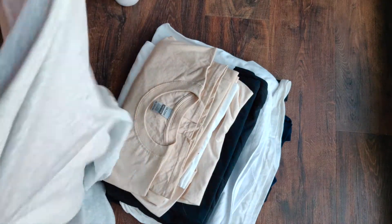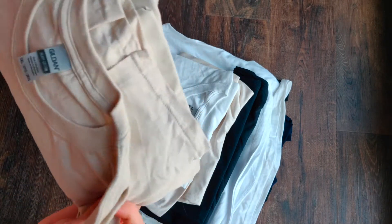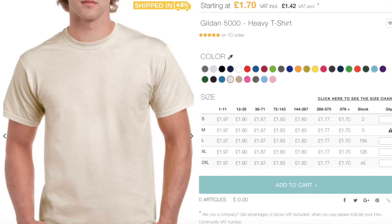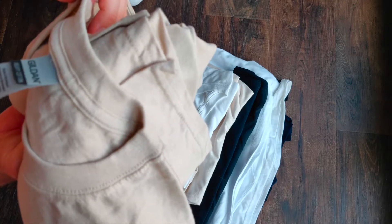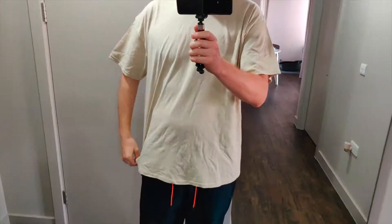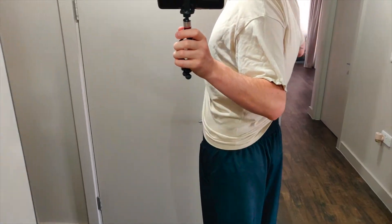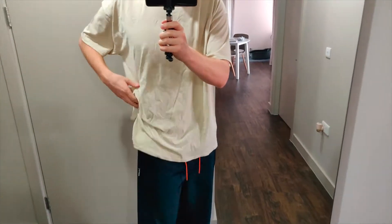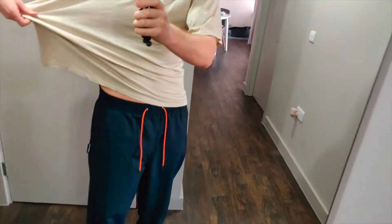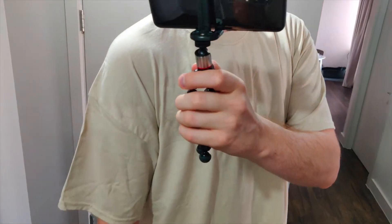Feels pretty good. Smells just like a regular t-shirt. So that's the Gildan Heavy Cotton in a different color, size 2XL as well. Just to show you around the t-shirt, some close-ups.